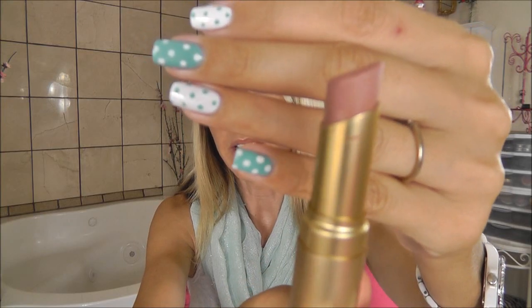Speaking of Too Faced, I do have one of their beautiful gold case lipsticks — this is Nude Beach. I'm wearing this one today and I've worn it a ton since I got it a couple months ago. It is a beautiful nude with a hint of pink — kind of a cool tone nude. Really, really pretty, really easy to wear. I love those easy-to-wear nudes — it's just a beautiful natural nude.